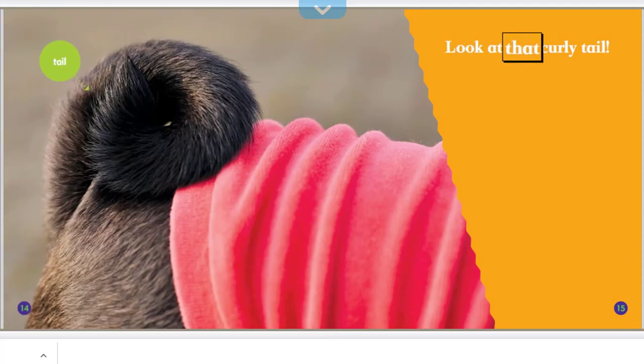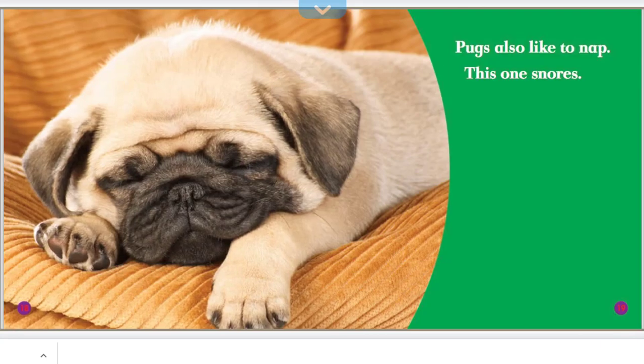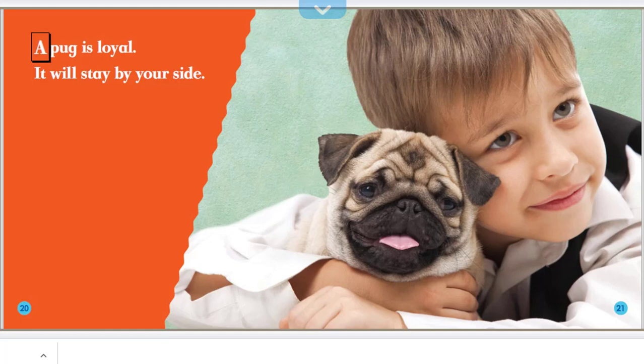Look at that curly tail! Pugs are gentle, but they like to play. Pugs also like to nap. This one snores. A pug is loyal — it will stay by your side.